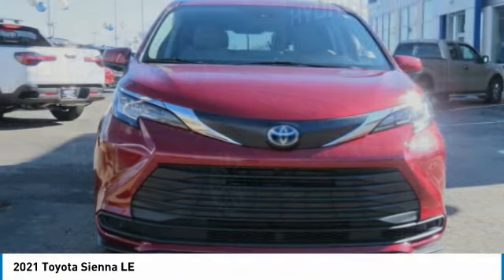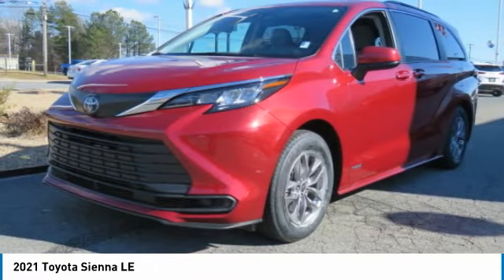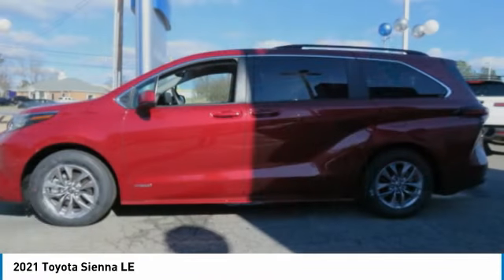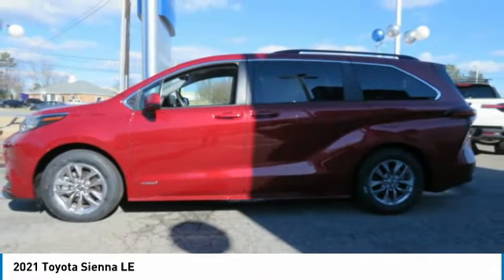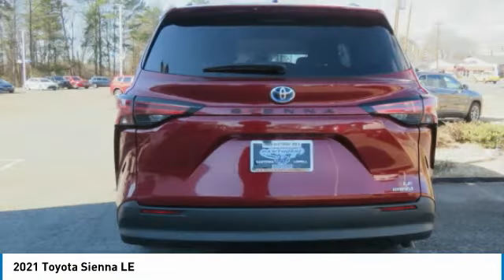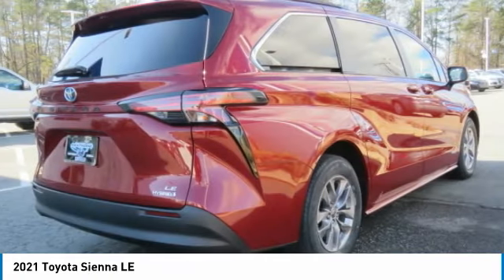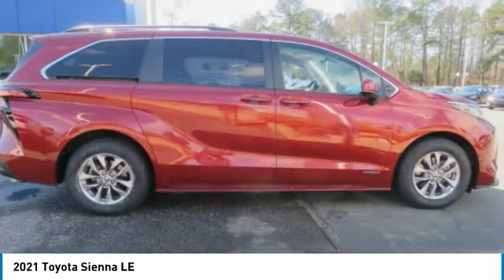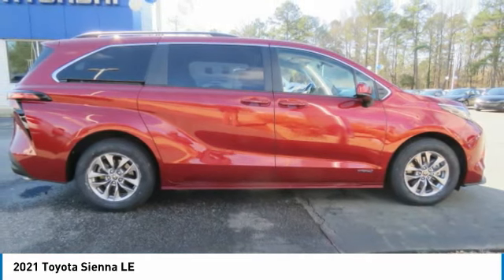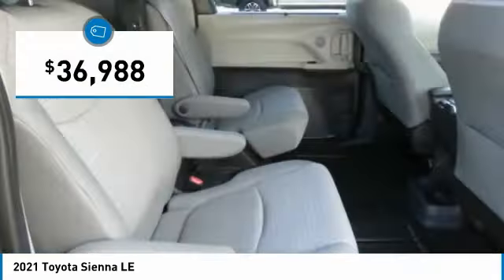Sienna offers excellent overall quality and long-term dependability, making it a hassle-free vehicle to drive day in and day out, while contributing to peace of mind on long road trips. Add a refined and fuel-efficient V6 engine, a smooth ride, and upscale interior accommodations to the mix, and it's easy to see that Sienna is built with the whole family in mind and is priced below $40,000.